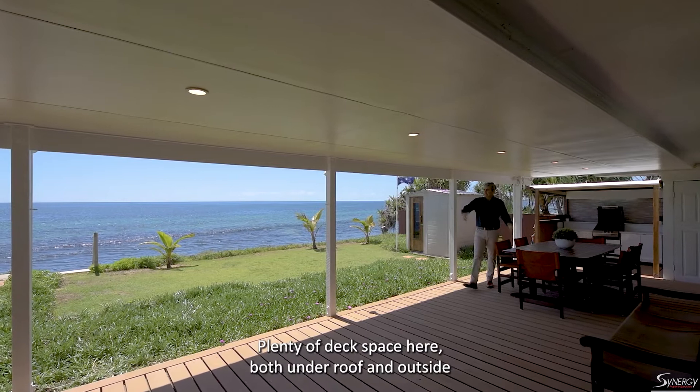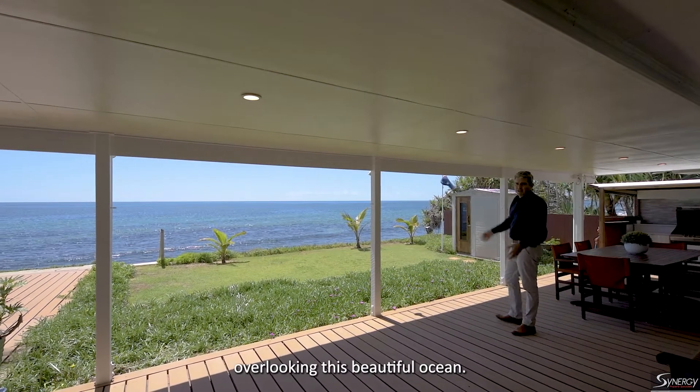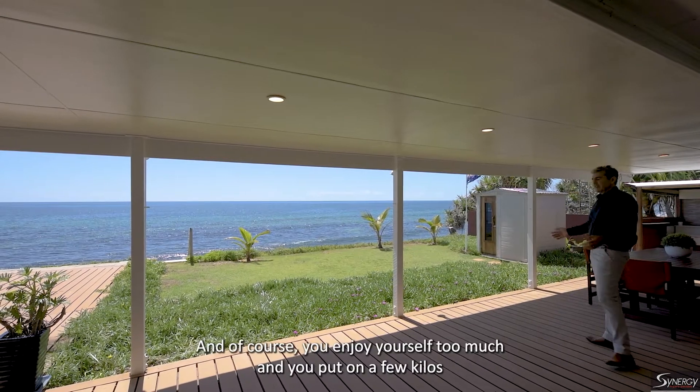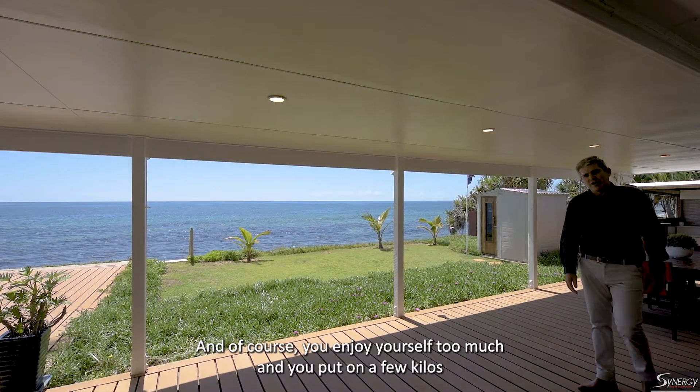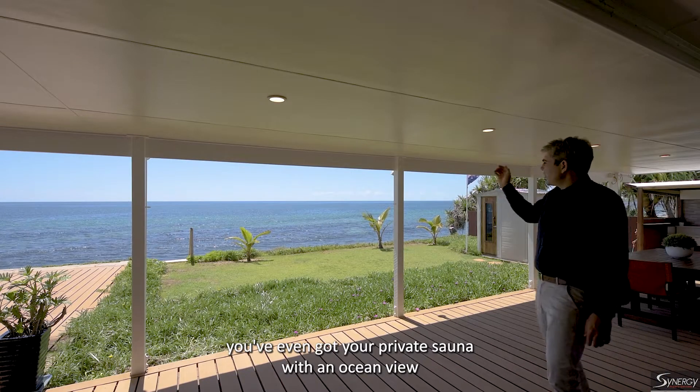Enjoy the beach or your own 17-metre pool, a big barbecue outdoor entertaining area under the main roof, with plenty of deck space both under roof and outside overlooking the beautiful ocean. And if you enjoy yourself a little too much and put on a few kilos, you've even got your own private sauna with an ocean view to chill in.